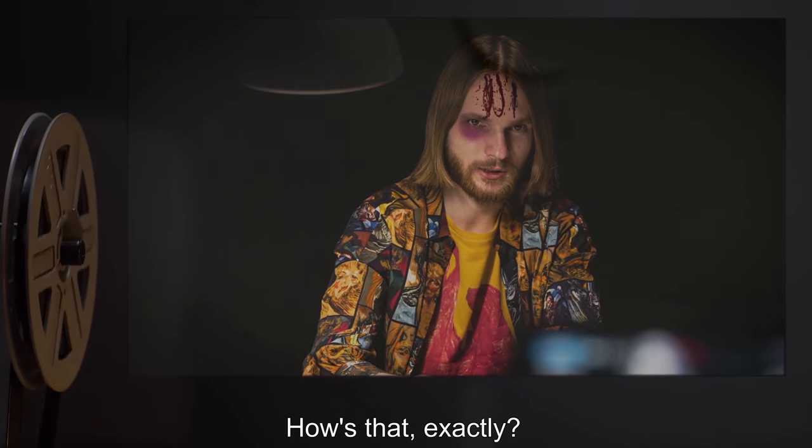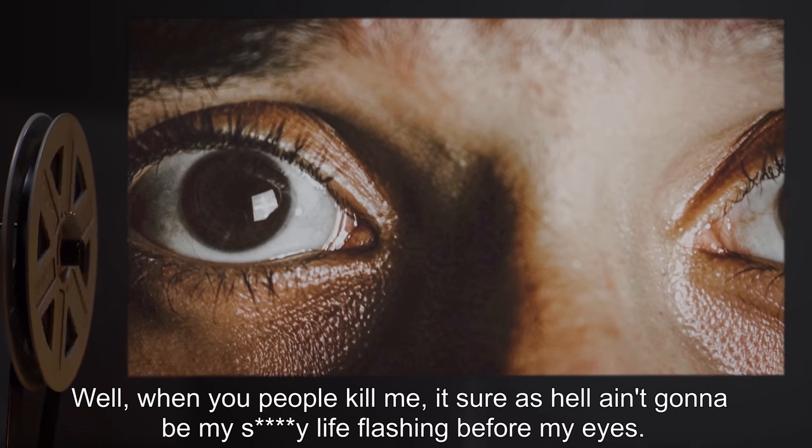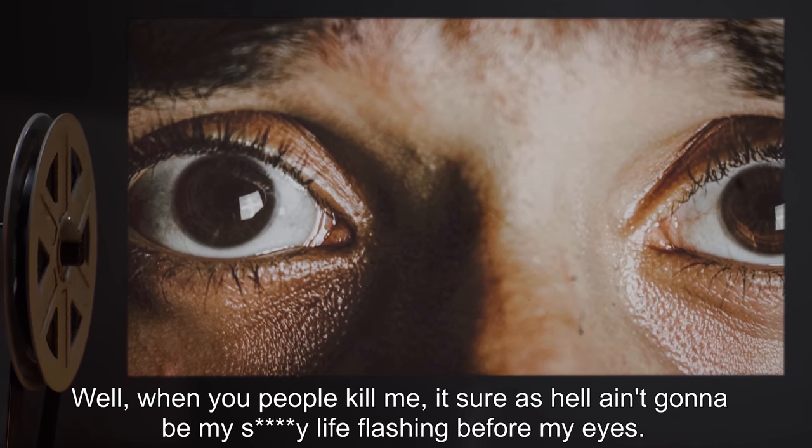Doctor: How's that exactly? Crimson Andrew: Well, when you people kill me, it sure as hell ain't gonna be my sh*tty life flashing before my eyes.